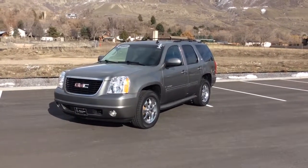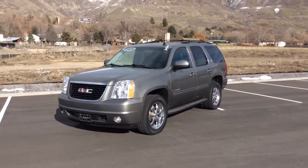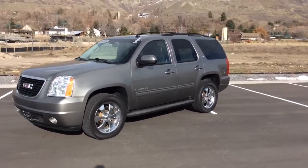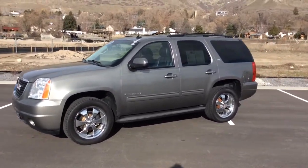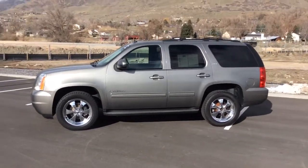Hi, this is Chase Evans with Mercedes-Benz of Farmington. I just wanted to show you today our 2009 GMC. This is a great vehicle. It does have the third row seating in the back, so it has the capacity to hold 8 passengers.